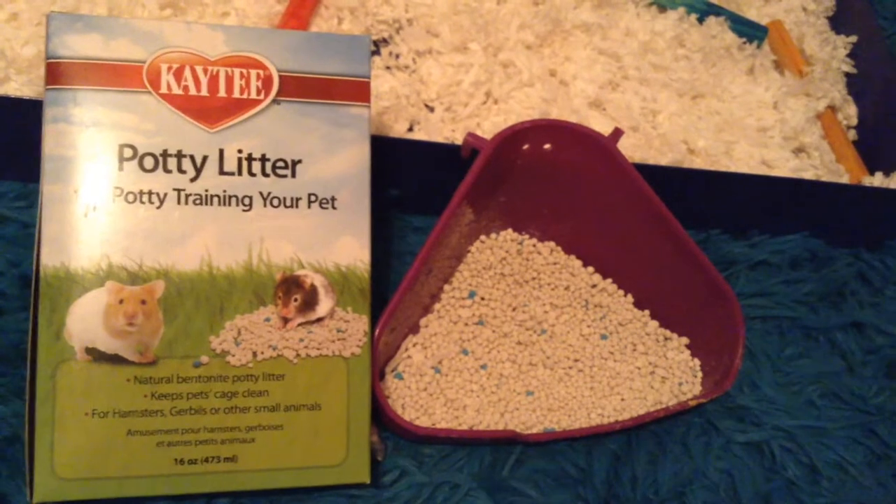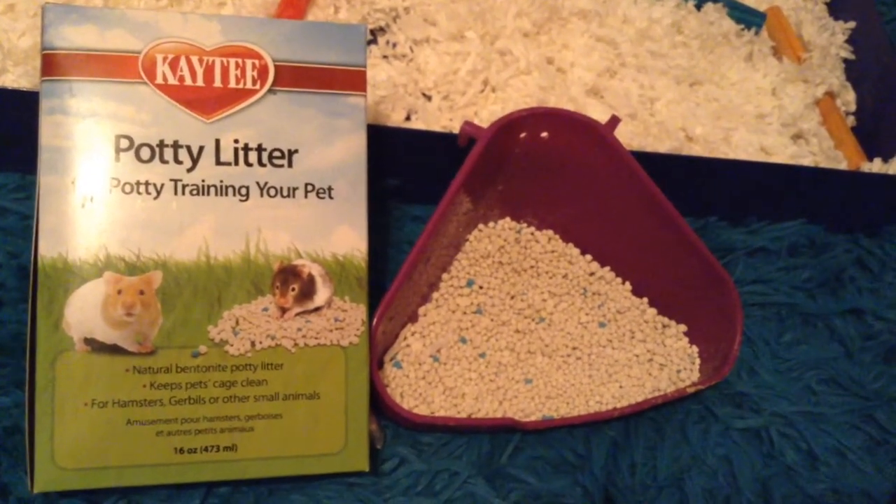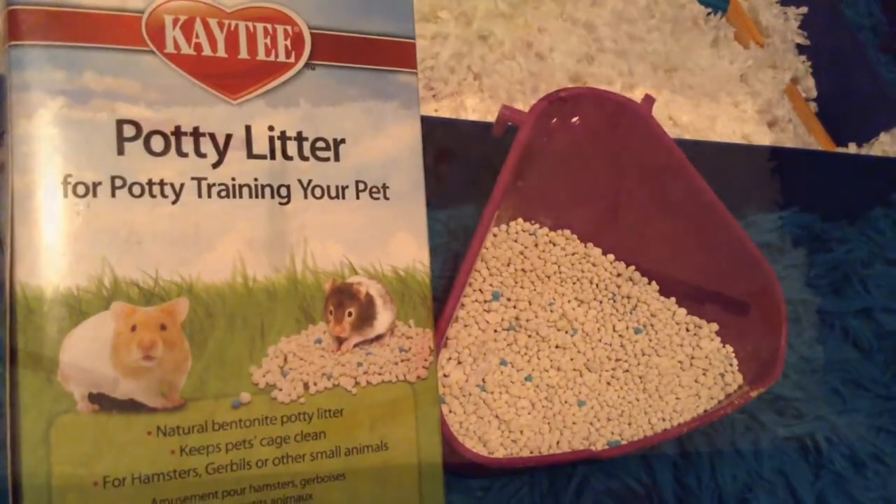Hey guys, it's me Kara from The Hamps Lovers 110, and today's video is just going to be how to potty train your hamster. So let's get started. For starters, you're just going to need some KT potty litter and a potty.